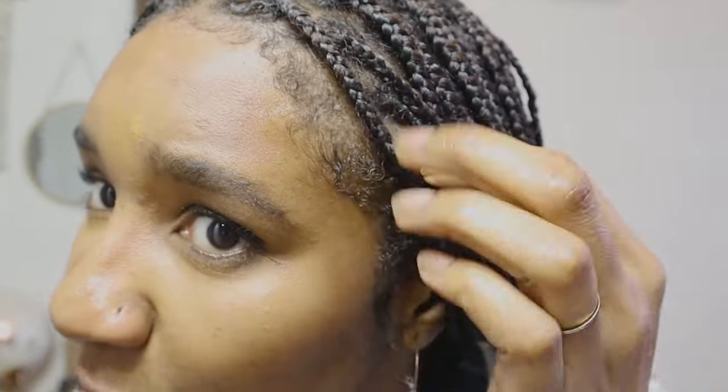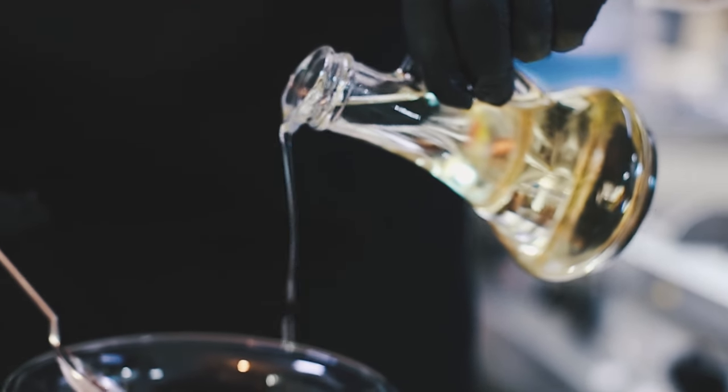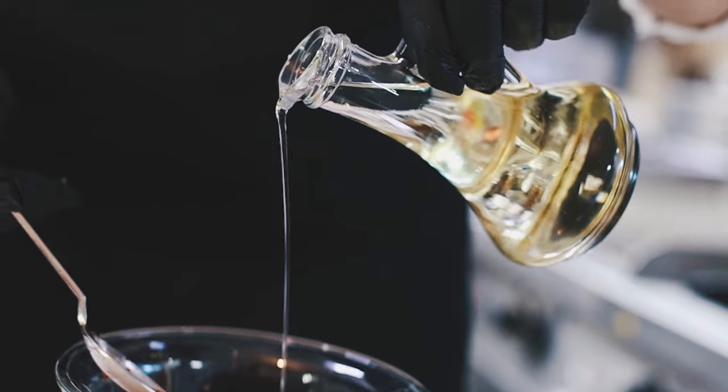The Camille Rose directions say: apply to scalp, edges, and gently massage with fingertips. If I apply it to my edges, I'd use it more to lay them down rather than massaging it in. Use daily for maximum results. Do not rinse until next scheduled wash — it's got to do what it's got to do. You might want to mix it with some oils to mask the fragrance, but bear in mind that adding oil will change the texture.